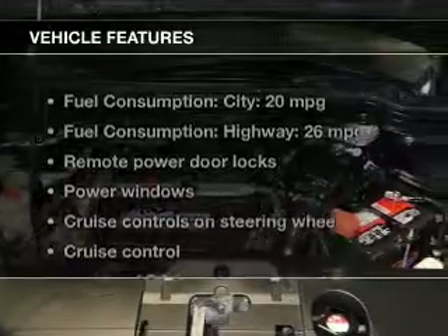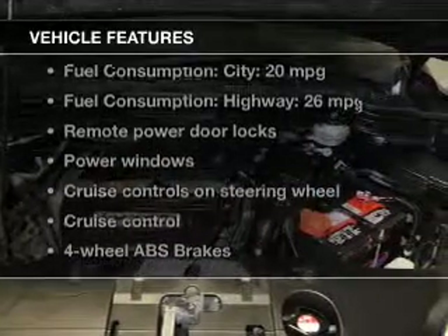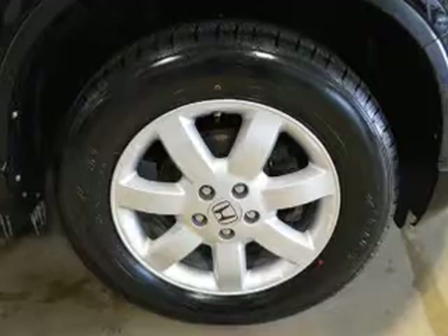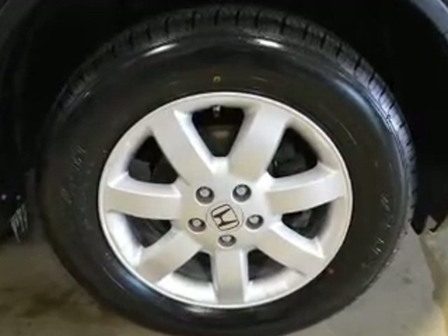And with these notable features, you won't want to miss out on the opportunity to own this amazing ride: keyless entry, power door locks, power windows, cruise control, AM-FM stereo with multi-disc CD player, power mirrors, and an alarm system. Call today to schedule a test drive.